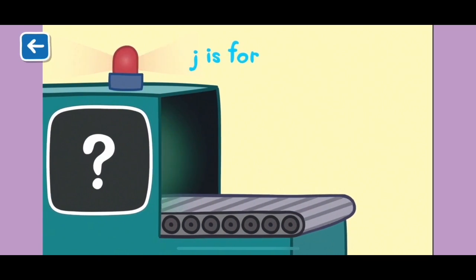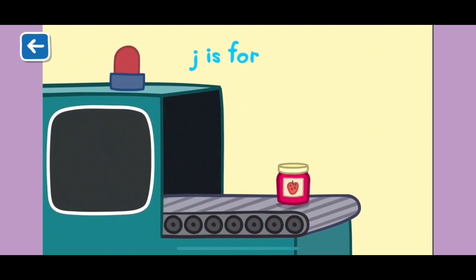J is for jar. This jar has jam in it. Do you know what letter jam starts with? That's right — jam starts with a J as well.